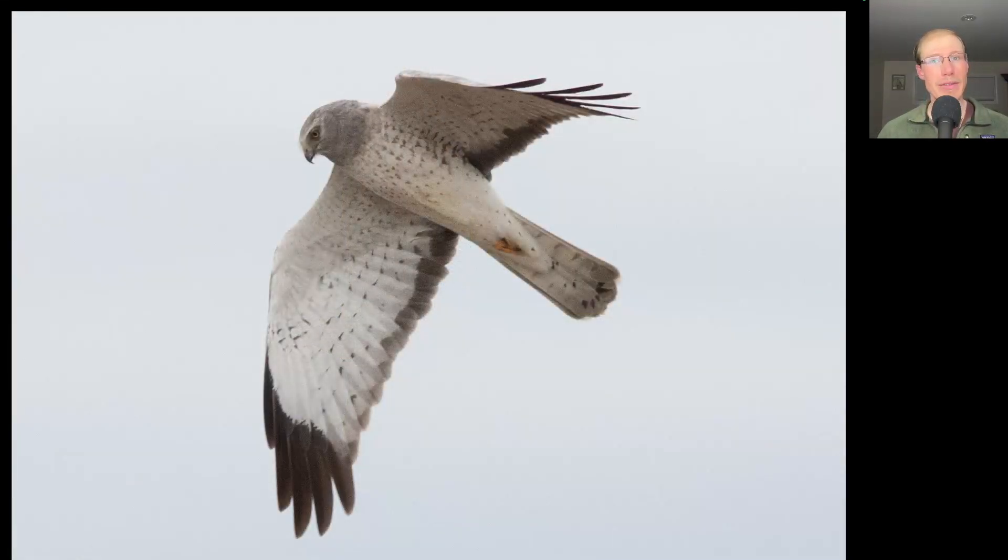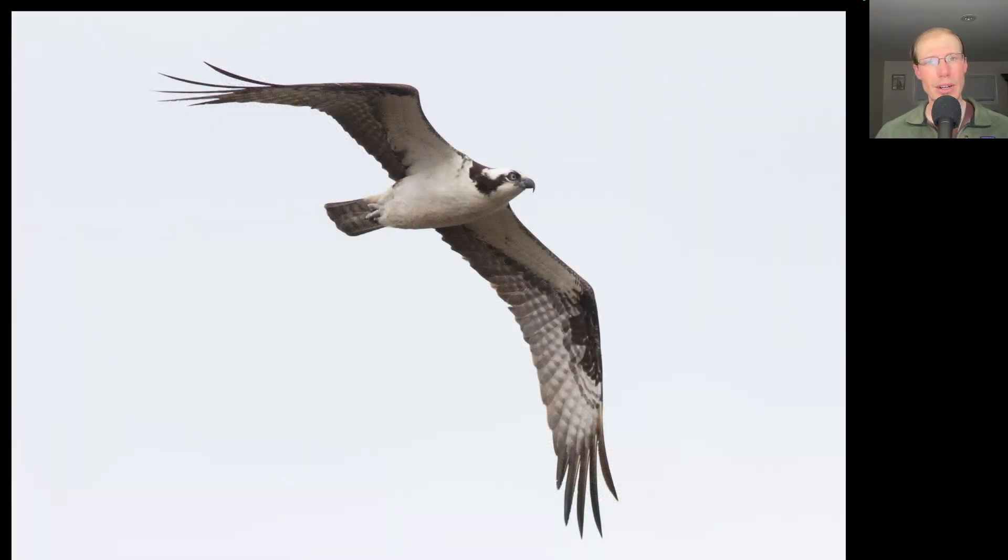We had the best flight so far this season of northern harriers with 35 total, including this adult male. Here we have a small falcon, light-colored underneath — this is a male American kestrel, one of 22 that we had today. Here's a large, lanky black-and-white raptor — this is one of nine osprey that migrated today.